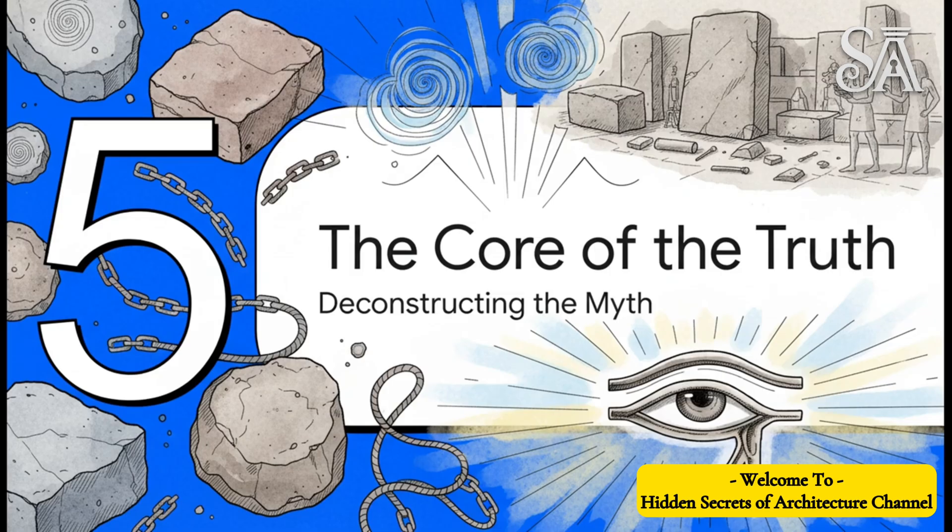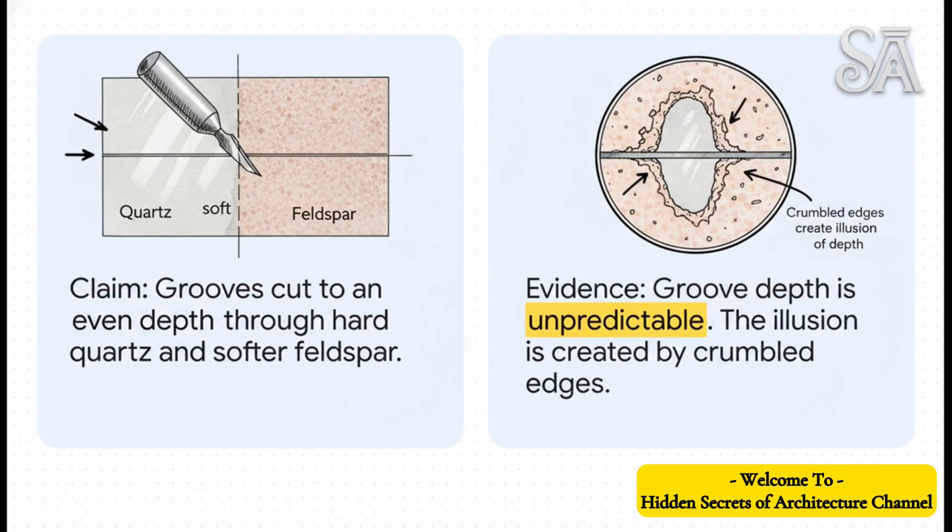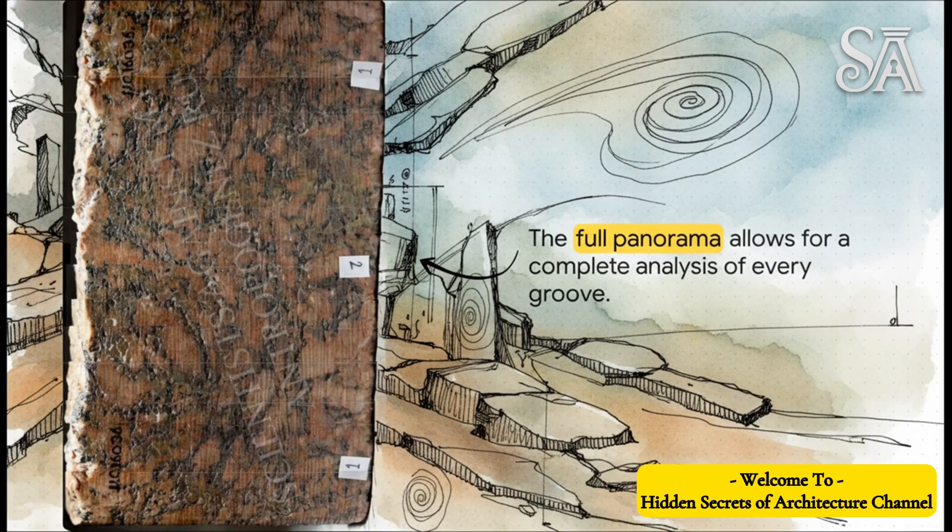Let's deconstruct this myth piece by piece. First up: Petrie's claim of a continuous groove. One look at the panorama and you can see that's not right — the grooves clearly merge together, break off into nothing, and split into different paths. Both Petrie and even Dunn kind of admitted this in their own writings, saying the grooves get confused and have discontinuity. Next up: the fixed cutting tooth theory. Petrie's whole idea was that the tool cut to a perfectly even depth, plowing right through the hard quartz crystals and the softer material. But the photos tell a different story — the groove depth is totally unpredictable. That look of it being deeper in the quartz is actually just an illusion, caused by the brittle edges of the quartz crystals crumbling away.